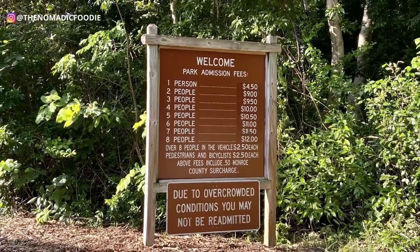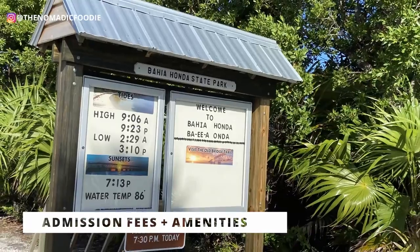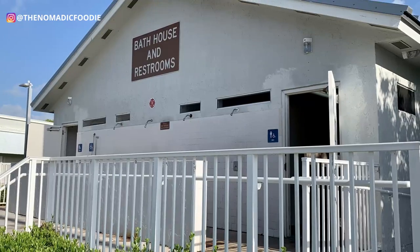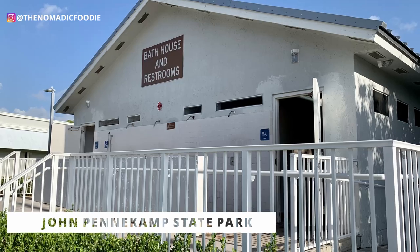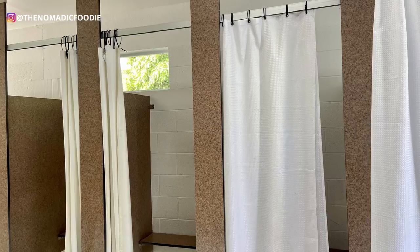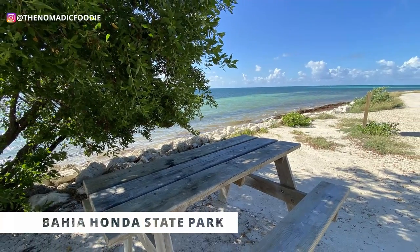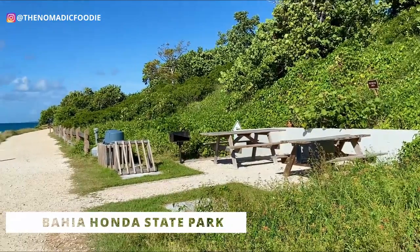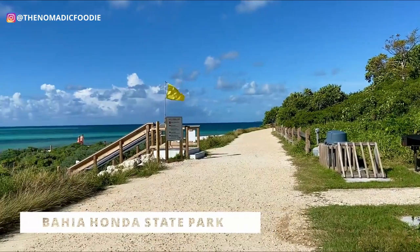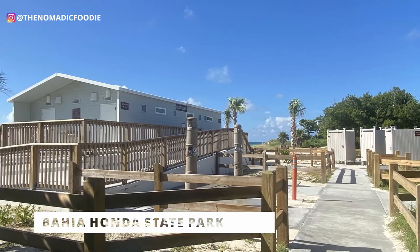The second thing to consider is pricing. For both state parks the admission fee is $8 per vehicle plus 50 cents per person — so for example my husband and I, two people, it was $9 total to get in. Both parks have very similar amenities: bathrooms, showers, changing rooms, barbecue grills, picnic tables, and covered picnic tables as well. So for this second point I'd call it a tie — same amenities and same pricing.